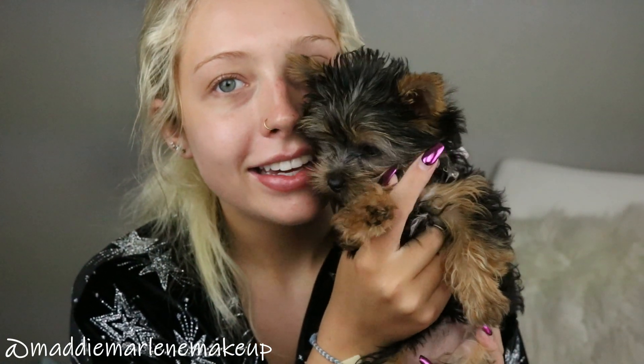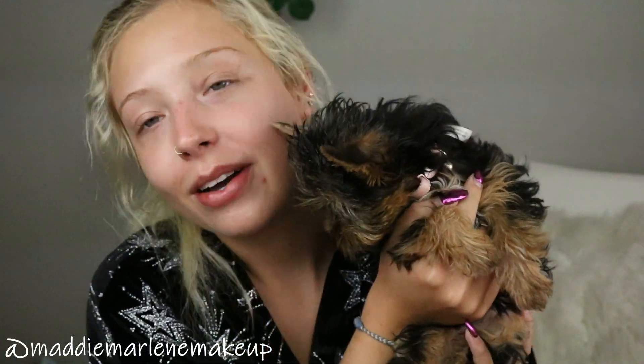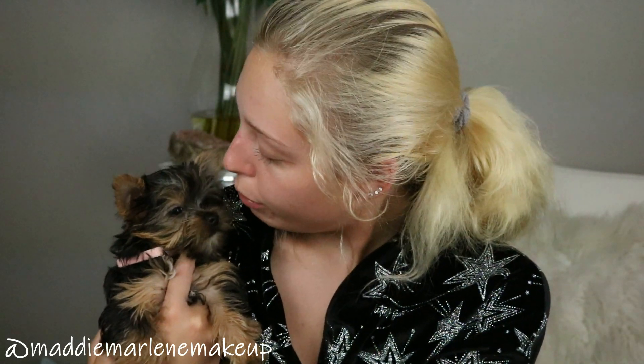I could have got a Louis bag instead of the puppy, but anyway — you guys, this is Miss Coco Chanel! Say hi Coco! She's so little. This is little Coco Chanel — we call her Coco. She's super sweet and she loves her big sister Chloe.